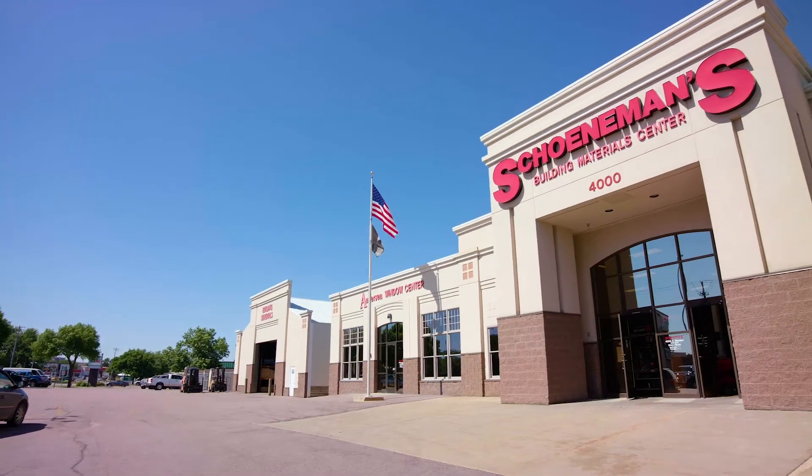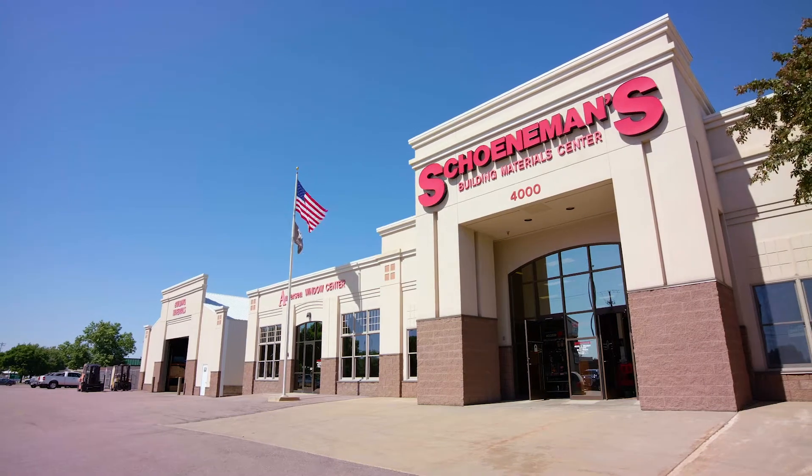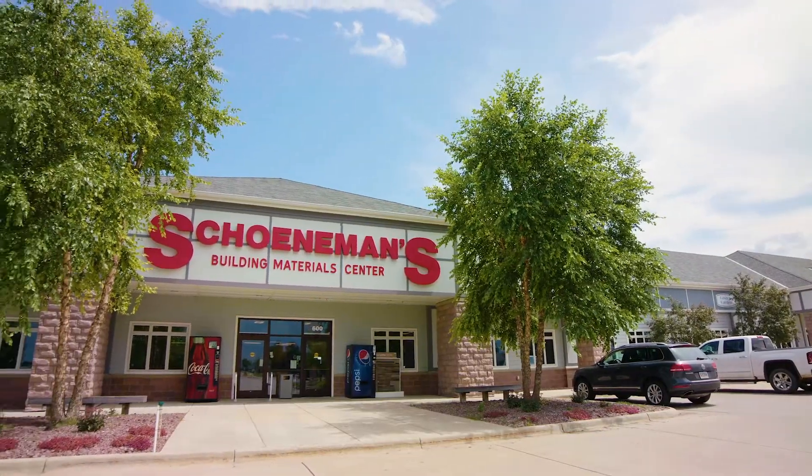I'm Al Shoneman and this is Shoneman's Lumber. Shoneman's has locations in Sioux Falls and Harrisburg as well as stores in Haywarden and Spencer, Iowa.